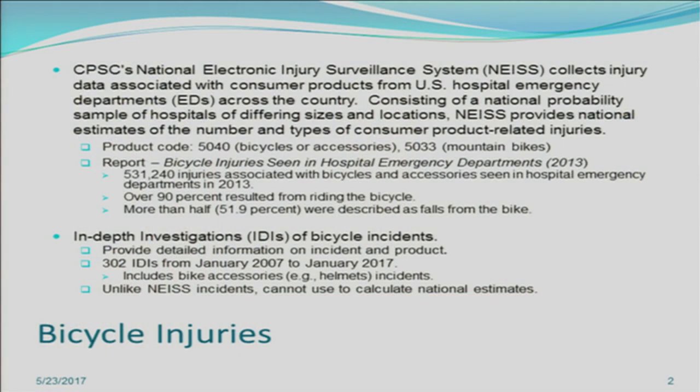We also have a report from our epidemiology department on bicycle injuries seen in hospital emergency departments in 2013. In 2013, there were 531,000 injuries associated with bicycles and accessories seen in emergency departments. Over 90% of these resulted from the person riding the bicycle and more than half were described as falls from the bike. In terms of in-depth investigations, they provide detailed information on incidents, and there were 302 IDIs from January 2007 to January 2017.